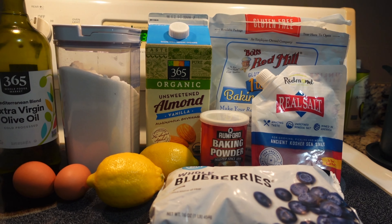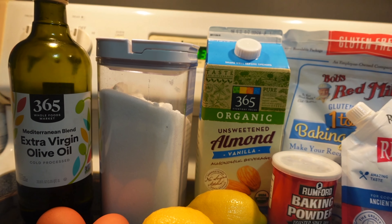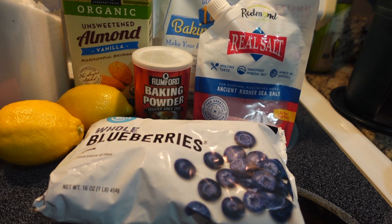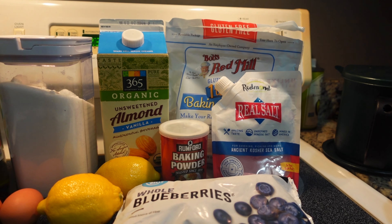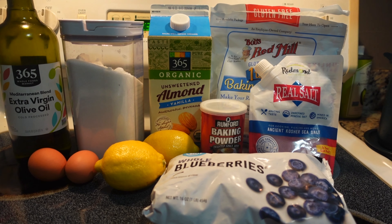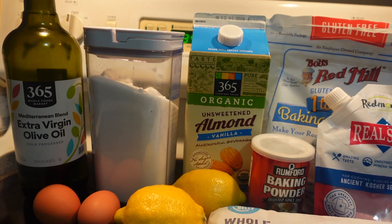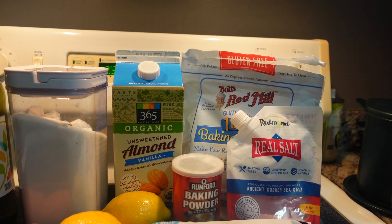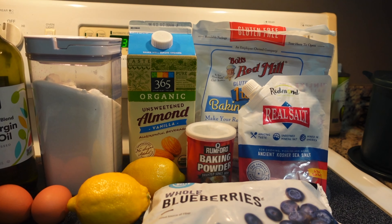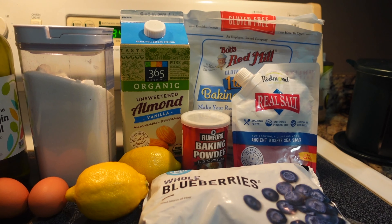We begin with our ingredients for the gluten-free and dairy-free lemon blueberry cake. You're going to need a half cup of olive oil — the milder flavored the better — a cup of granulated sugar, two tablespoons of fresh lemon zest (you should get this from two large lemons), two room-temperature eggs, a half cup of unsweetened vanilla almond milk, a half cup of lemon juice (again, those two large lemons will provide this), two cups of gluten-free flour, two teaspoons of baking powder, a quarter teaspoon of sea salt, a cup of frozen blueberries, and a tablespoon of the gluten-free blend set aside to toss the blueberries in.